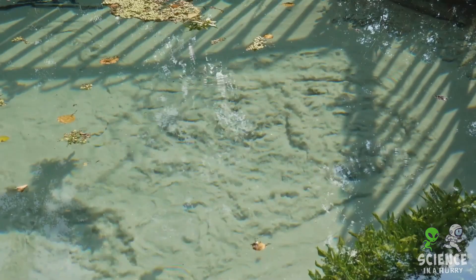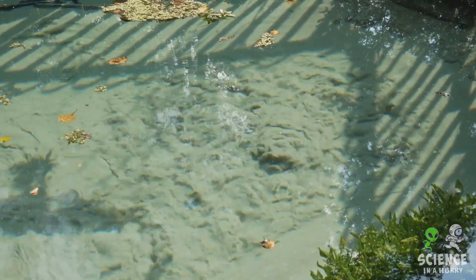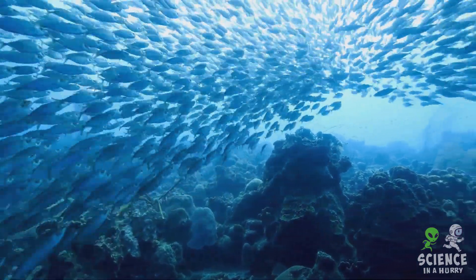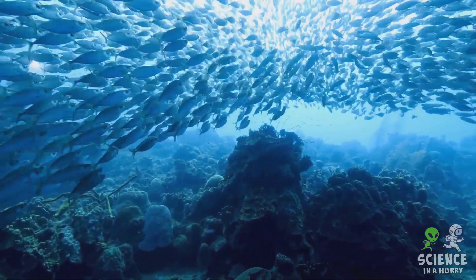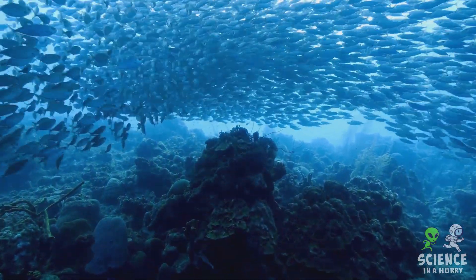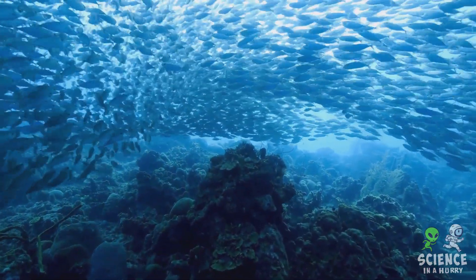The journey of a single salt grain from land to sea is quite an adventure. As it turns out, the ocean's saltiness is crucial for marine life. Most marine creatures have to constantly balance the amount of salts in their bodies, a process known as osmoregulation.